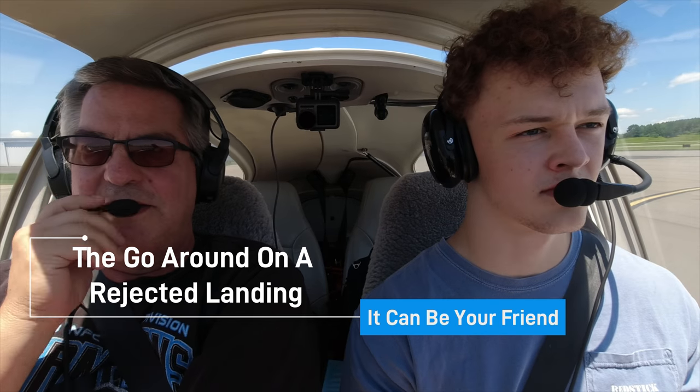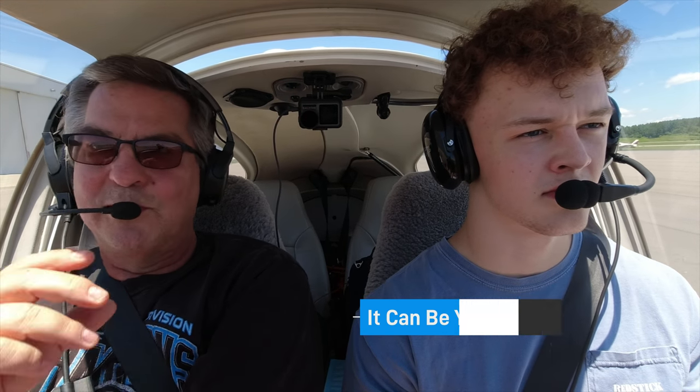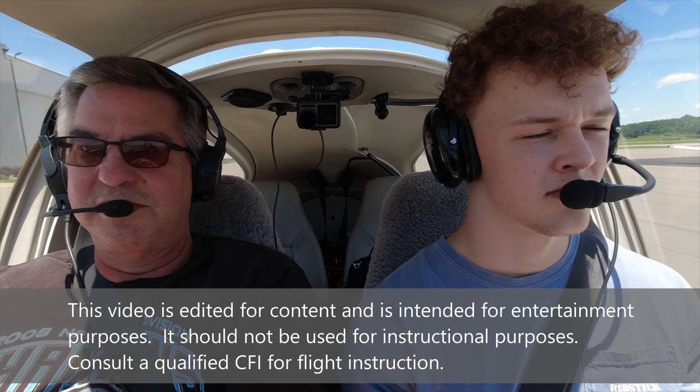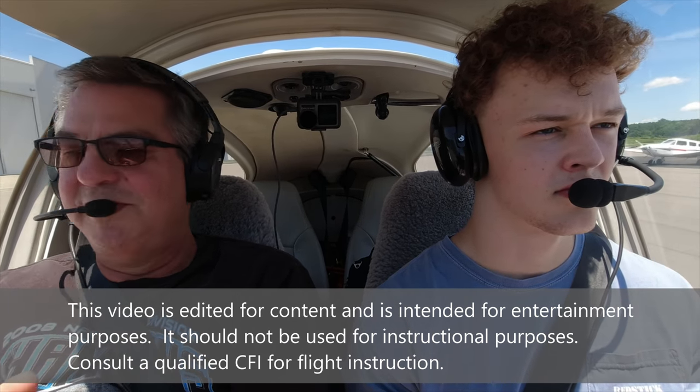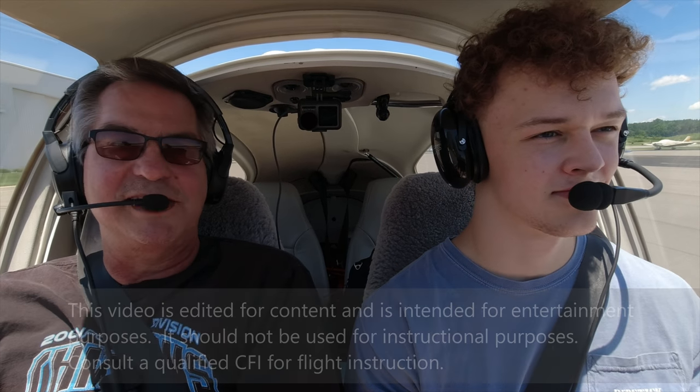I'm back with Jeffrey. I put up a video of our flight two lessons ago just on his radio work, but I have more video of that lesson on landings. That was only his second lesson on landings. I think we made a lot of progress in the last lesson, and he was almost putting it down with very little to no input from me.